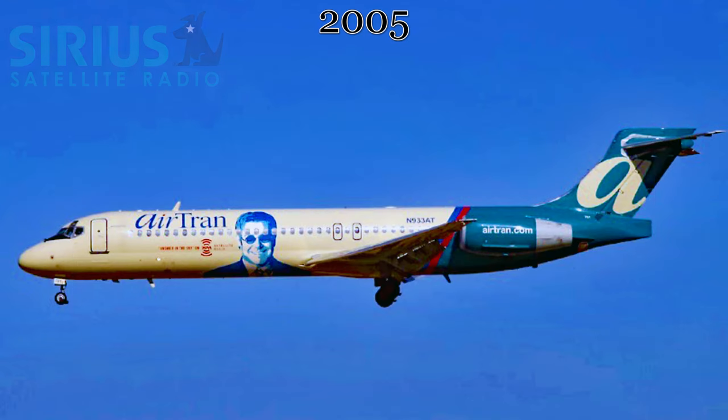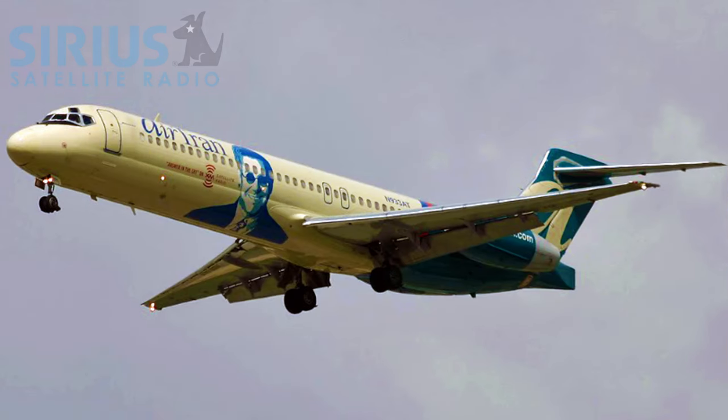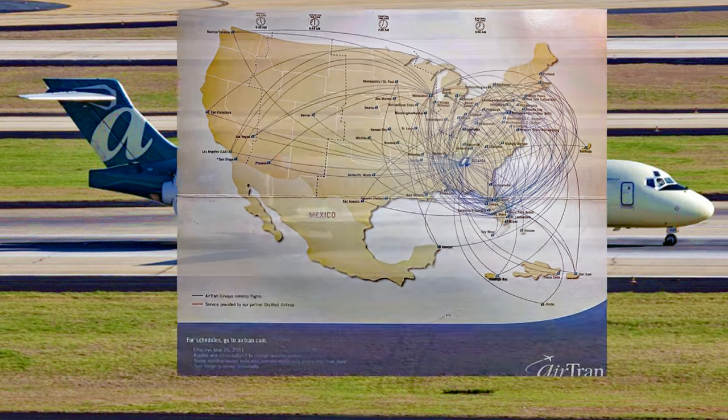During 2005, AirTran partnered with Sirius Radio, and to show that off to other flyers, the face of rock star Elton John was painted on both sides of this aircraft. This change in livery would only last through 2005.